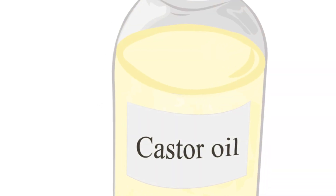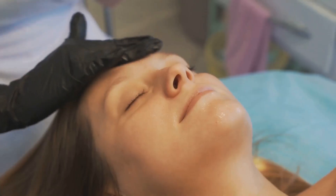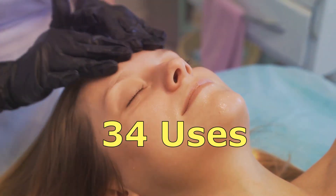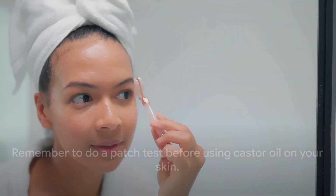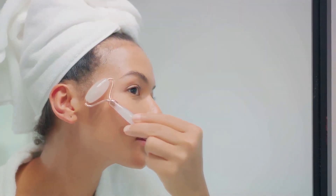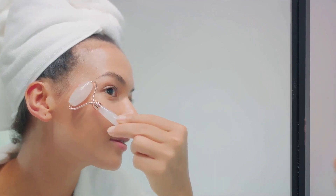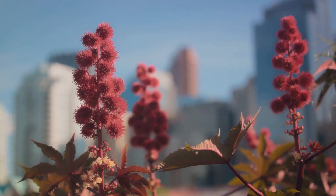This natural oil, derived from the castor bean plant, has been used for centuries for its medicinal and beauty benefits. Did you know castor oil has over 34 amazing uses? Before we jump in, a quick disclaimer: while castor oil is generally safe, it can cause laxative effects. Do a patch test before applying it to your skin and consult a doctor if you have any concerns. For optimal results, use castor oil that is extra virgin, 100% organic, hexane-free, and in a dark glass bottle. With that said, let's explore these uses.